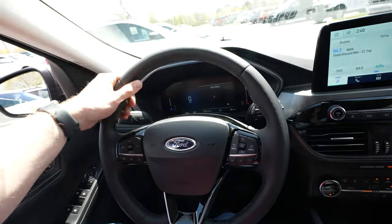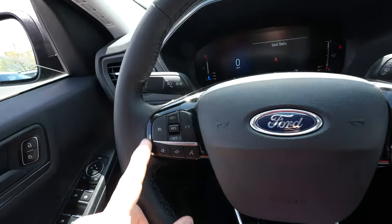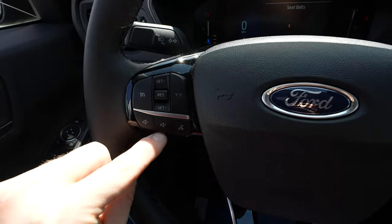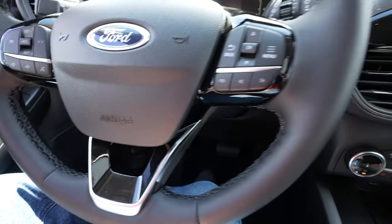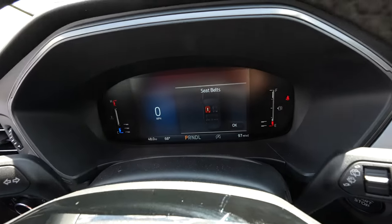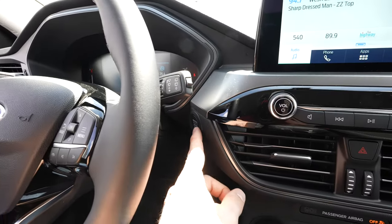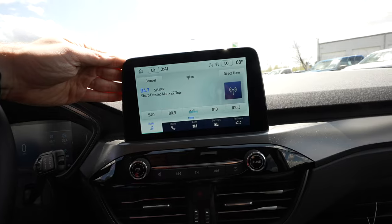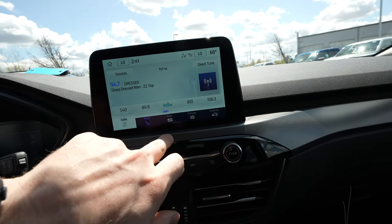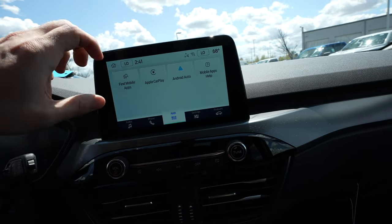Coming to the steering wheel — it's a very nice soft leather-wrapped wheel with mild bolsters at 10 and 2. Cruise control buttons and the lane keep assist button are on the left side, with steering wheel-mounted audio controls below that. On the right side you have more audio controls and above that the control buttons for the center LCD display. Push button start is right here, and there's a nice minimalist-style LCD touchscreen display.